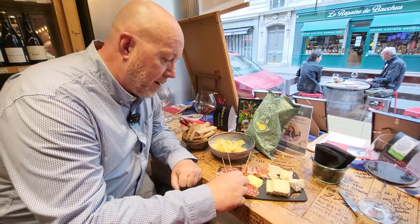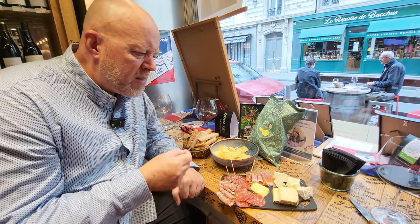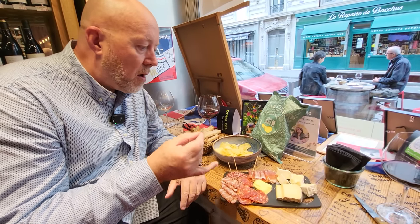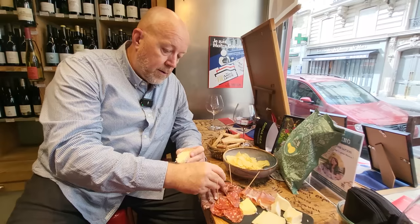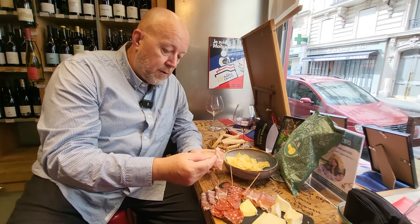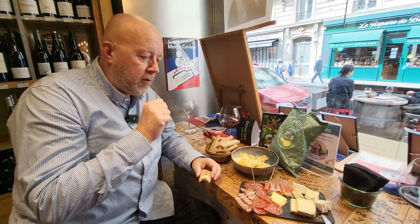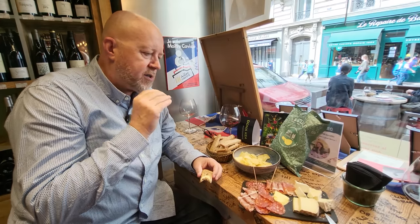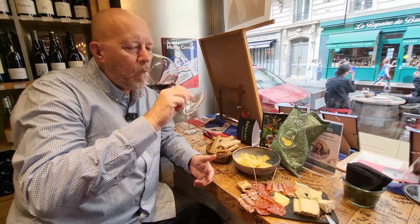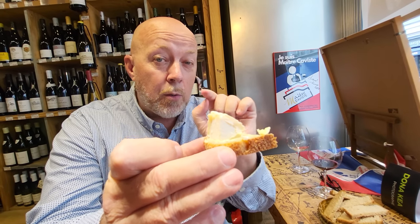I'm going to try a chorizo to start. What I love about this is it's not a huge board — it's small but it still has plenty of cheese and you can make a whole meal out of it. I'm going to have a little bit of jambon here. I love a good charcuterie board, and it makes such a difference when it's organic and fresh. Some goat cheese on salted butter on Poîlane bread.